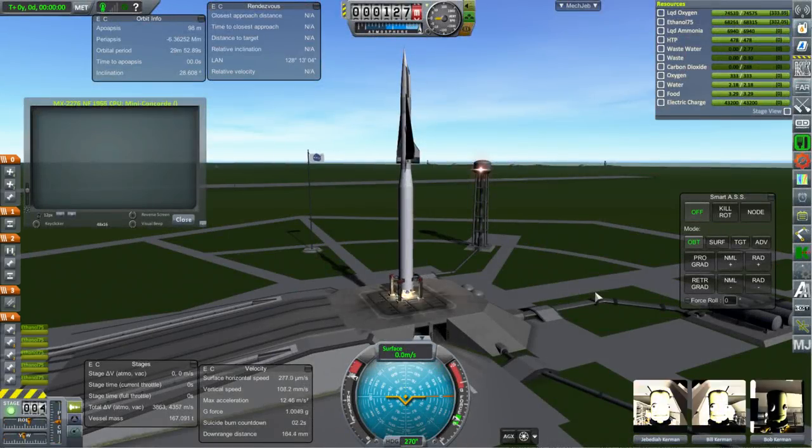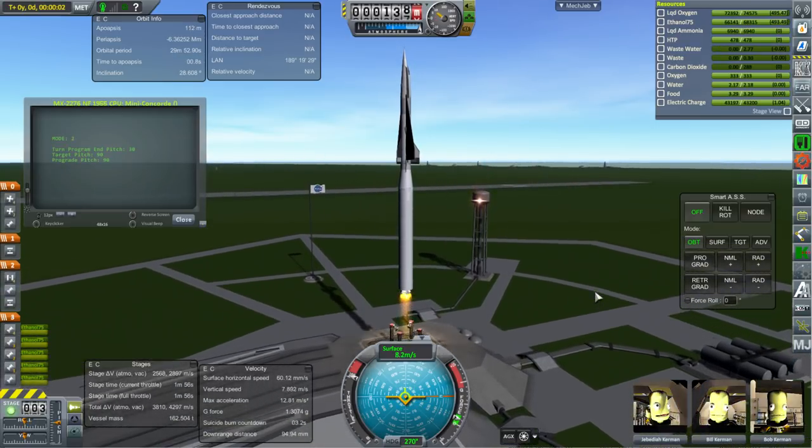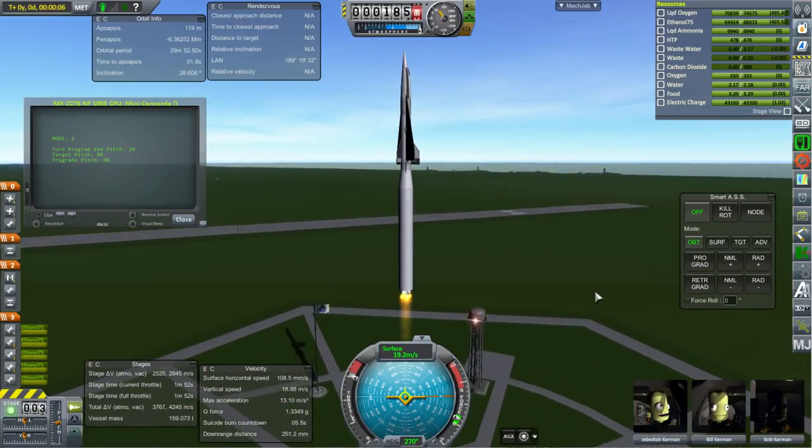Welcome back to the design of the Space Shuttle, a look at the long and winding road that led to NASA's Space Shuttle. In this episode we look at some of the efforts of Bell Aircraft and then the program which led to the X-20 Dyna-Soar.